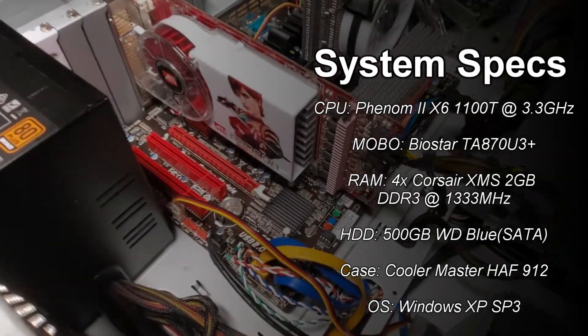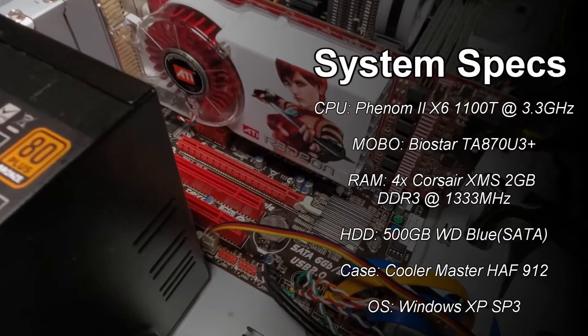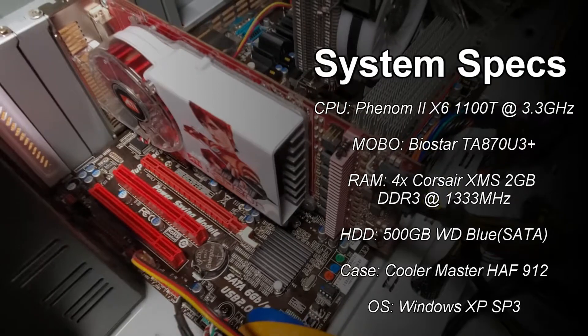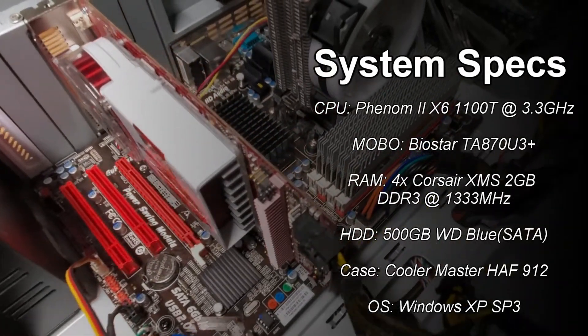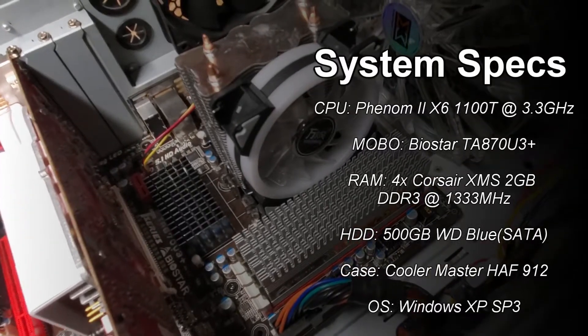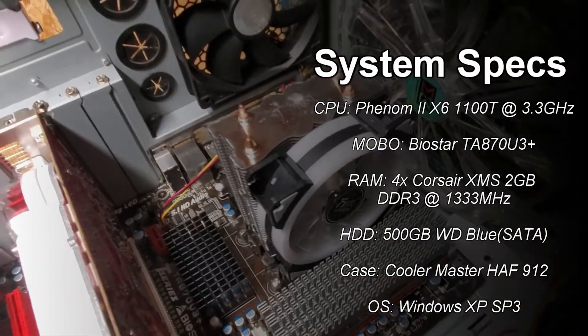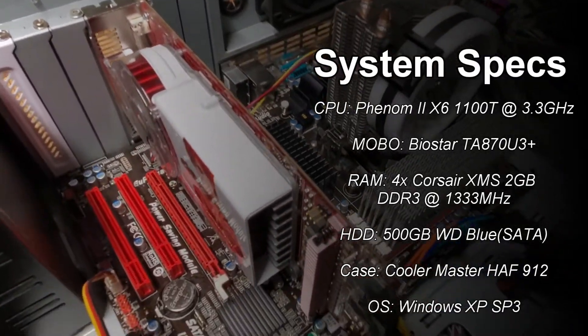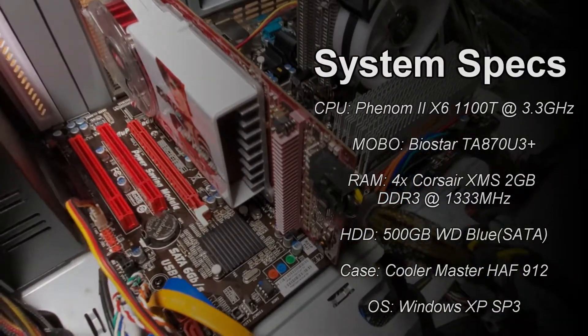The test system I'm using today is the same one from the last video. It's an AM3 motherboard sporting a Phenom 2 X6 1100T, 8 gigabytes of DDR3 at 1333 megahertz, and a 500 gigabyte Western Digital hard drive, all running on Windows XP Service Pack 3.